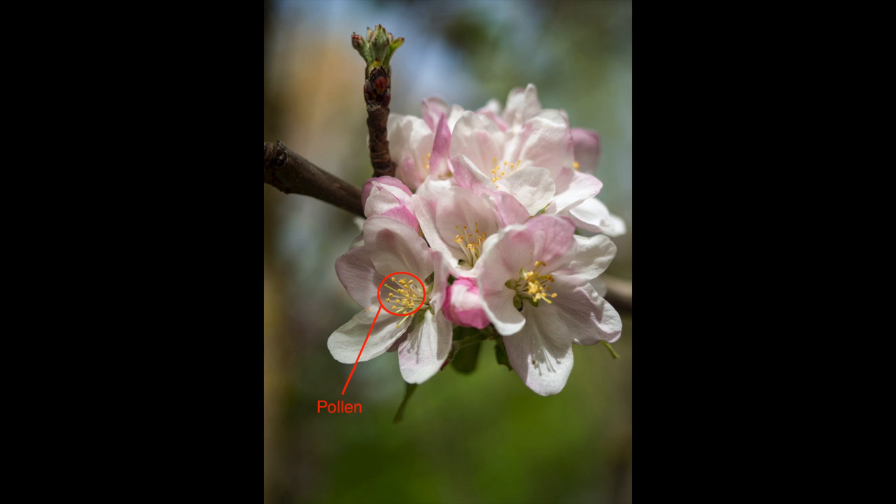Before we begin the story, here are a few important words you will see. Pollen is the powdery substance on flowers. Here you can see the little yellow pollen grains on this apple tree flower. Deeper down, these flowers also have nectar, which is the sweet, sticky stuff that attracts animals. When pollen gets moved from one flower to another, it's called pollination, and that's what this book is about.